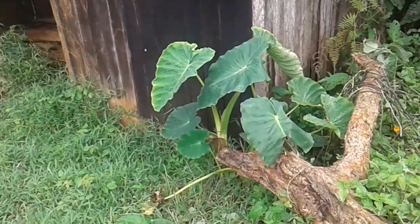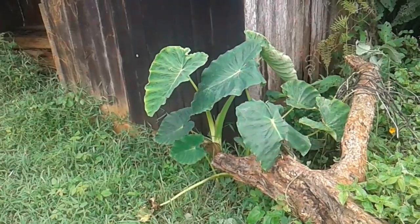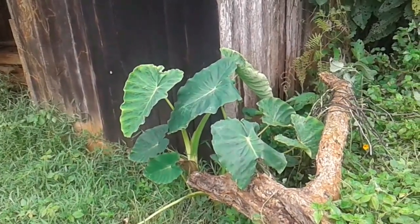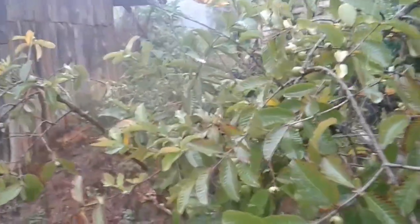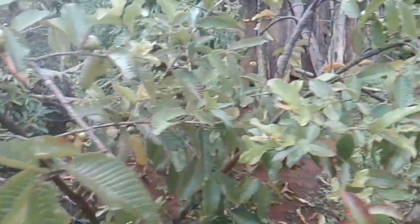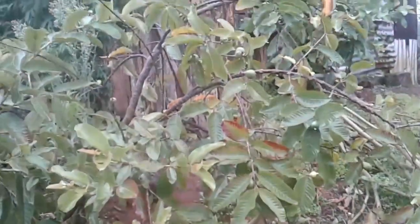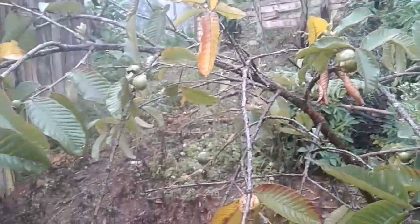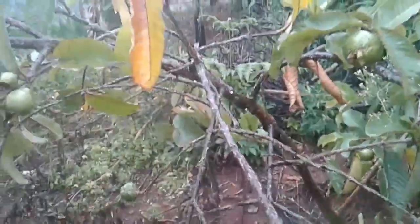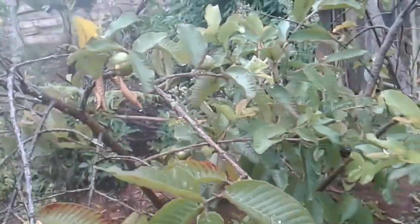Damn, it's raining. That is another root plant — some do well on upper hills and others do well in swampy areas. That's a guava tree guys. The joy of a farm is when it rains. This is what we call a guava tree. The good thing about the village is that things are organic. I'll come pluck some of this later.